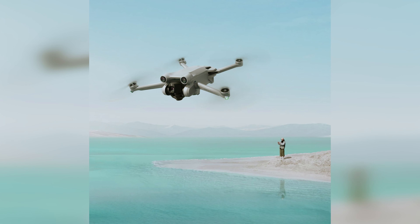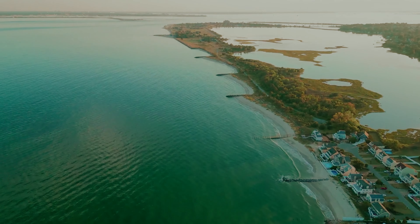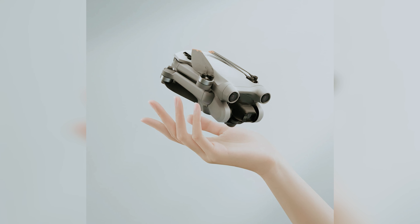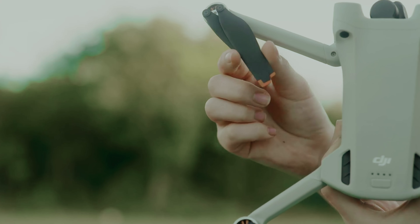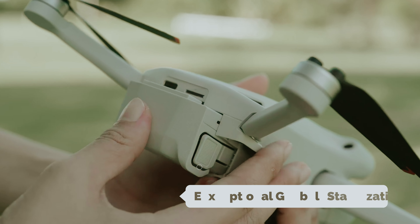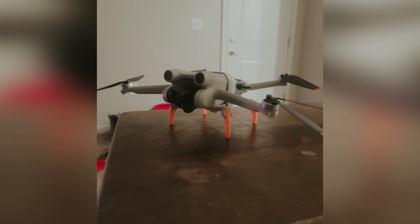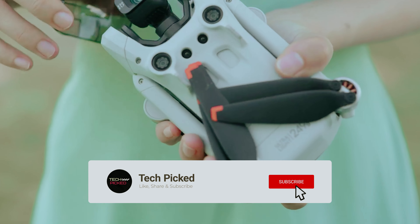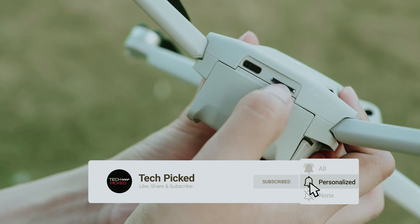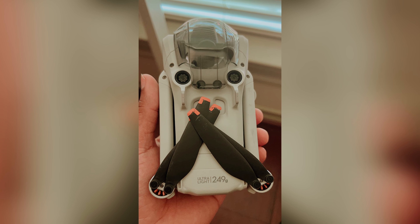One of its standout features is the ability to switch to portrait mode mid-flight, catering specifically to the needs of influencers and storytellers seeking that perfect shot. The intuitive controls are designed to make piloting effortless, allowing you to focus on your creativity rather than technical details. With exceptional gimbal stabilization and remarkable video and photo detail, this drone consistently produces high-quality content that you'll be proud to share. However, it's important to keep in mind that the Mini 3 Pro has fewer obstacle sensors compared to some of its competitors.